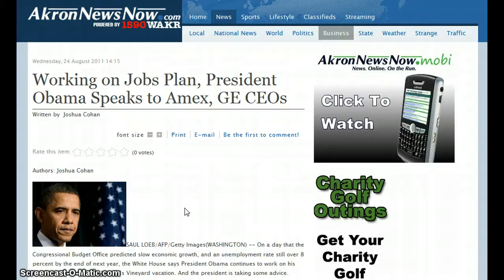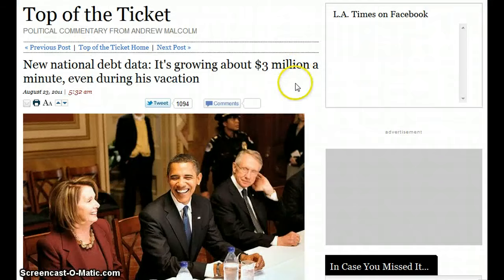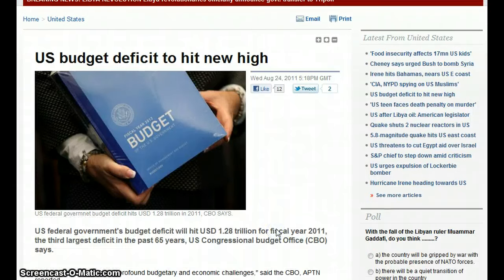President Obama is working on a jobs plan, speaking to American Express, GE, and other CEOs. New national debt data shows it's growing about $3 million a minute, even during his vacation. The U.S. budget deficit is forecast to hit $1.28 trillion for fiscal year 2011 — the third largest deficit in the past 65 years, according to the CBO.